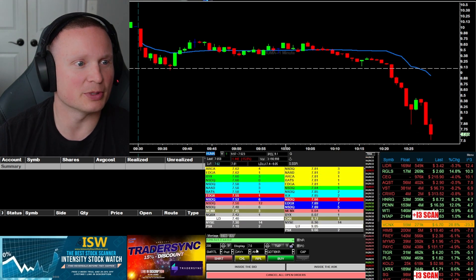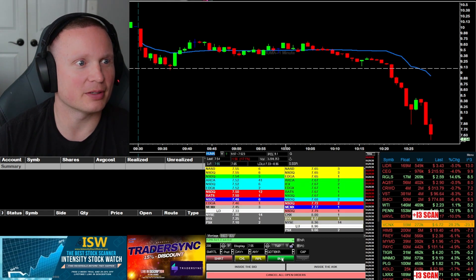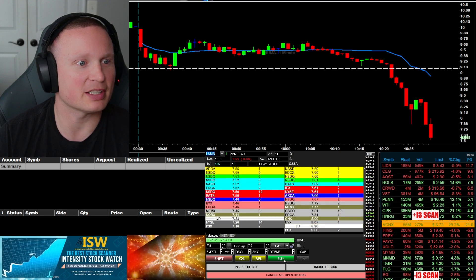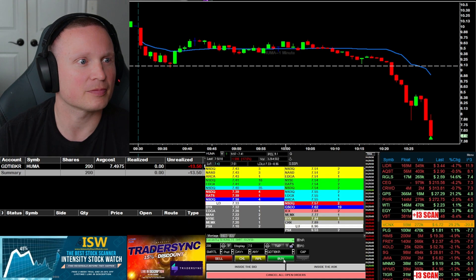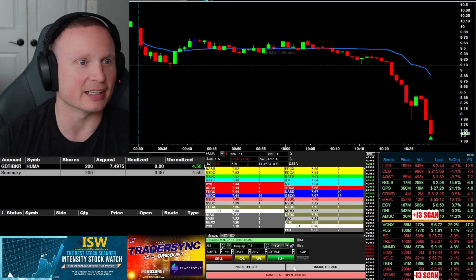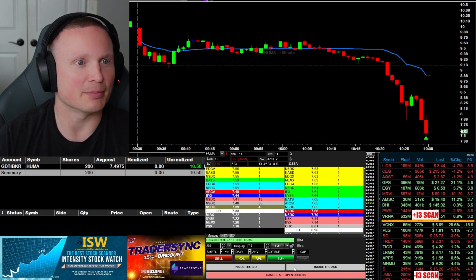HUMA is dropping here — thinking about stabbing a little long. It's coming down towards a halt, see if maybe it hits 7.50. I'm going to grab 200 shares long here at 7.49 in HUMA, see if I can get a bounce.